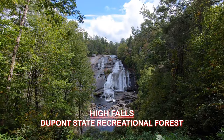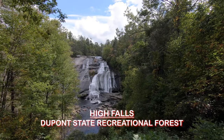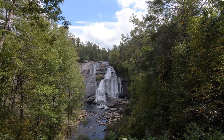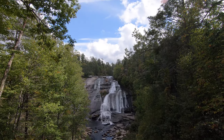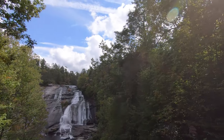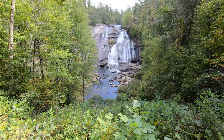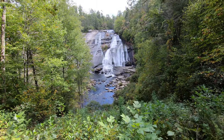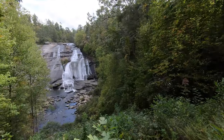Check it out — a nice view of High Falls here in DuPont State Recreational Forest. Very nice view. You can see somebody down at the bottom just lounging around, and some people there. Looks like there's a trail that goes down to the bottom. It's a nice place to swim there too.